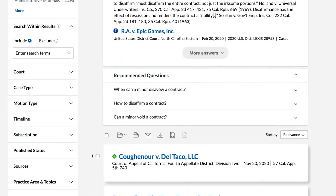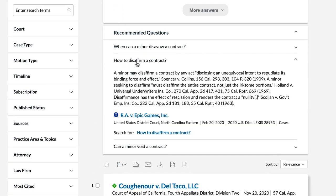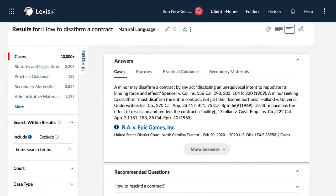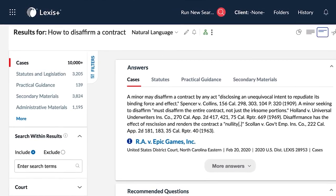Want to see more answers associated with a recommended question? After you have expanded one of the recommended questions, simply click on the hyperlinked text next to Search For to run a new search. All filters that were previously selected will carry over into your new search.